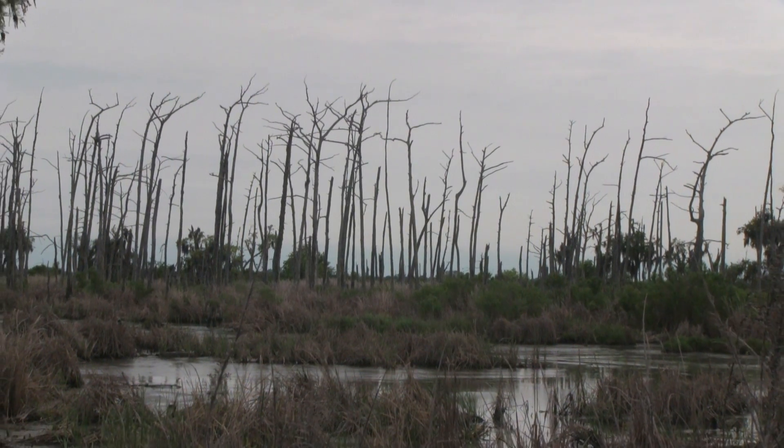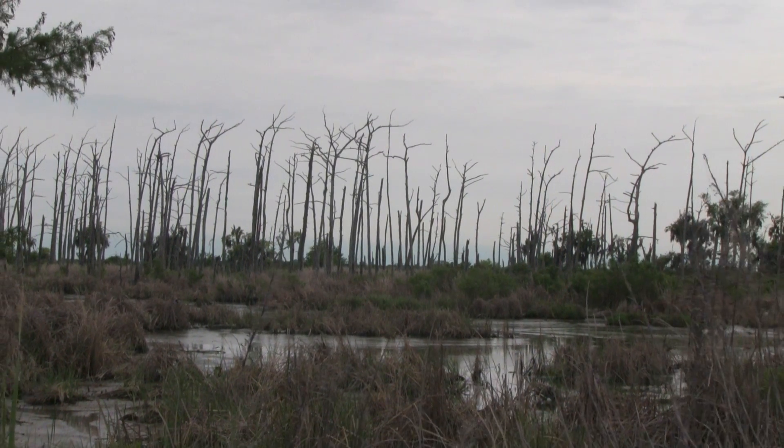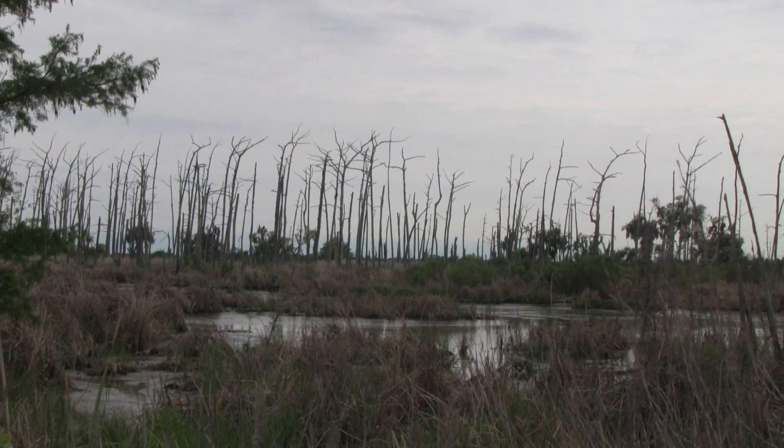They like fresh water and they do not like salt water, so you know pretty much if you see a dead cypress tree, it was killed by salt water intrusion.